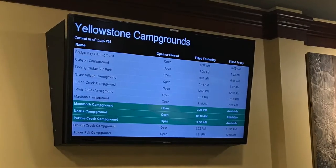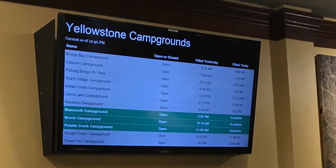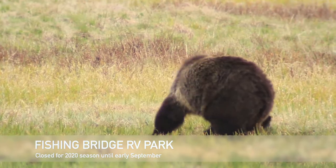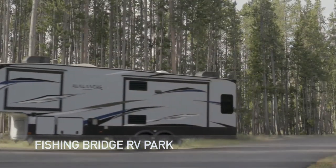Check availability at park entrances, in visitor centers, online, or within the park app. Please be aware that due to its location and prime bear habitat, Fishing Bridge RV Park allows only hard-sided RV camping.